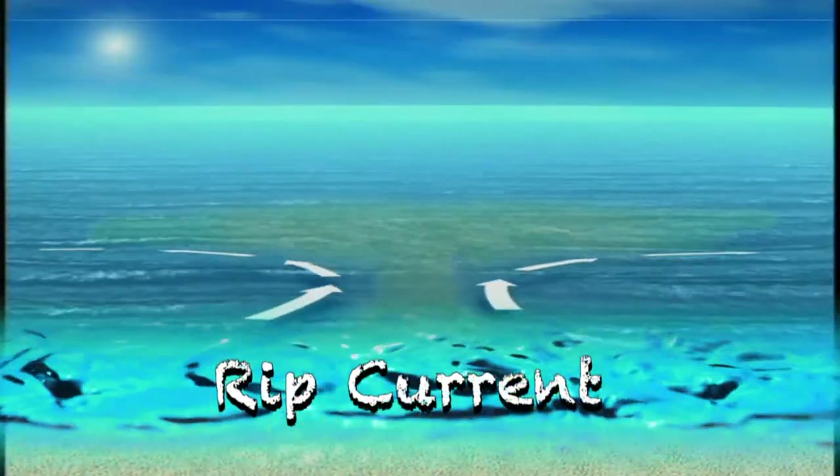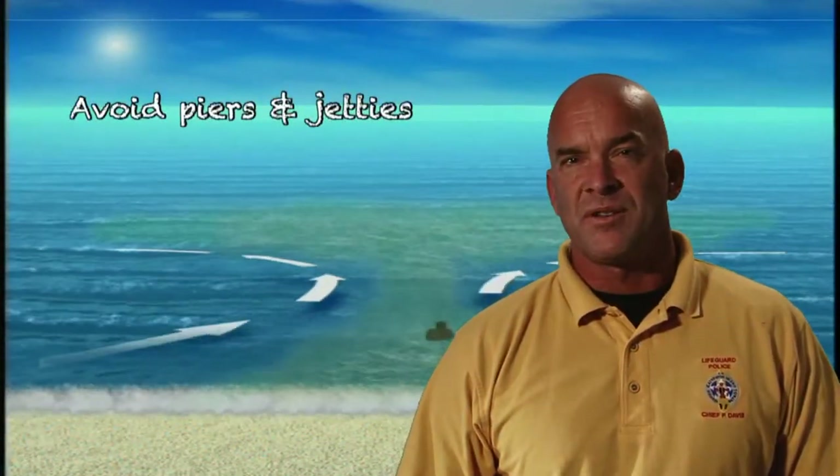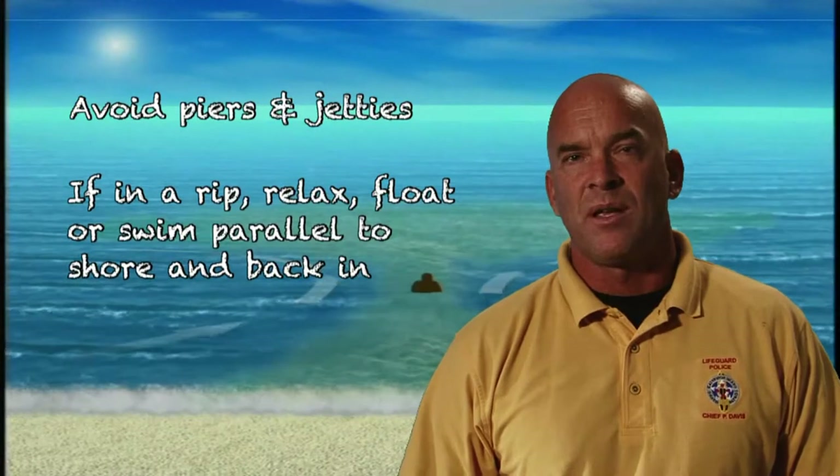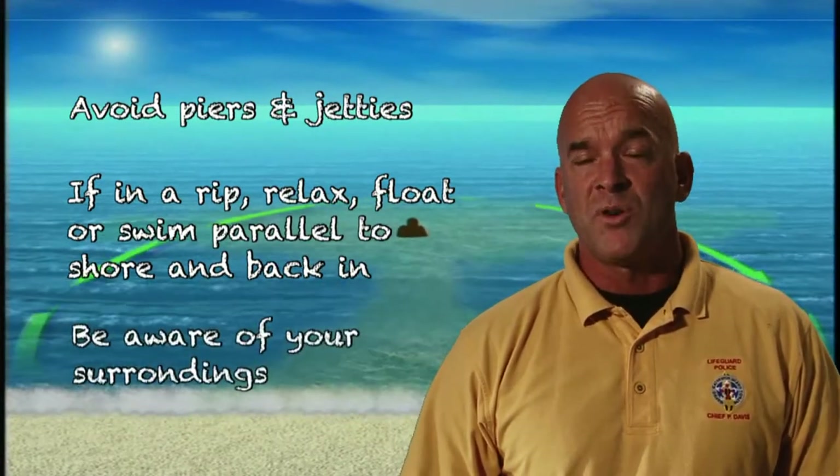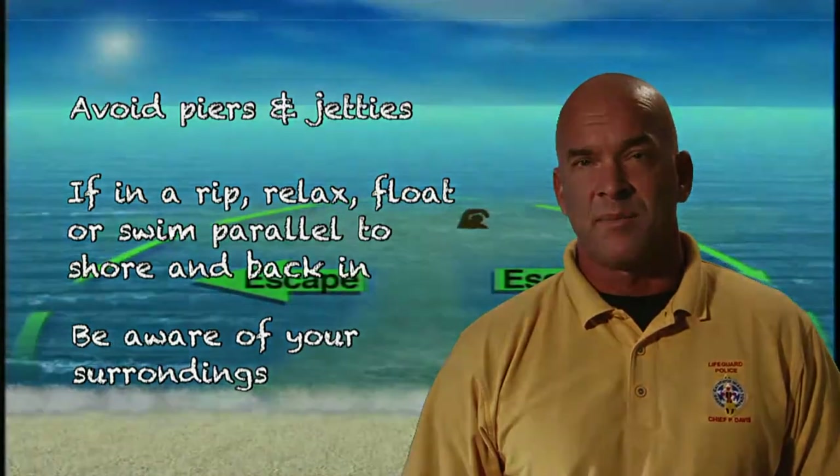The Texas coast has its own unique set of conditions which greatly affect waves and water. Gently sloping beaches and warm water are seductive, but there are hidden dangers beneath the surface. Understanding the environment is the key to being safe while having a great day. The biggest danger when you're at the beach is a rip current. Stay far away from piers and jetties, and if you're ever caught in a rip current, relax and go with the flow or swim parallel to the shore and back in. Most importantly, be aware of your surroundings at all times.